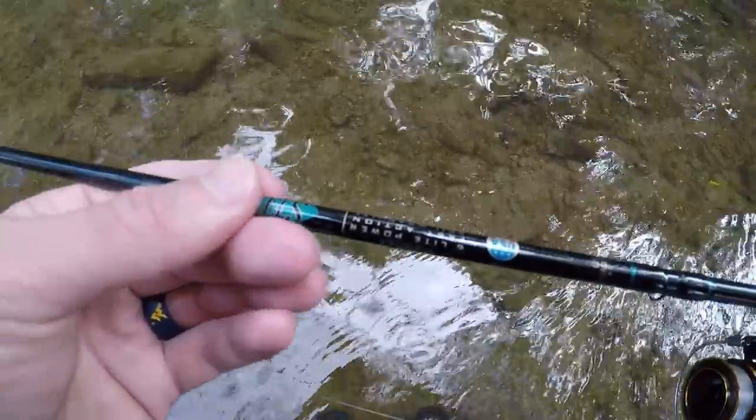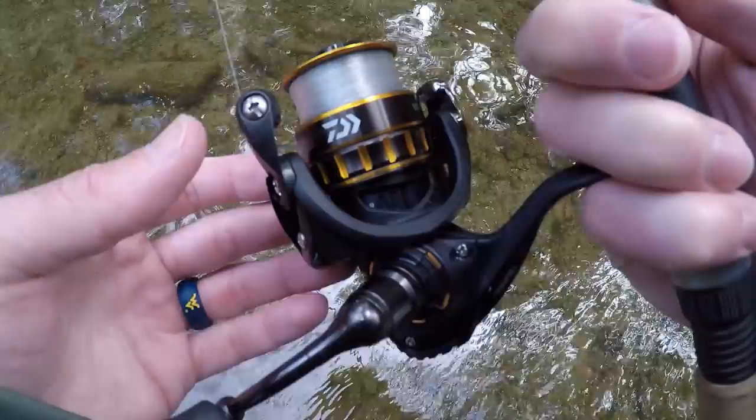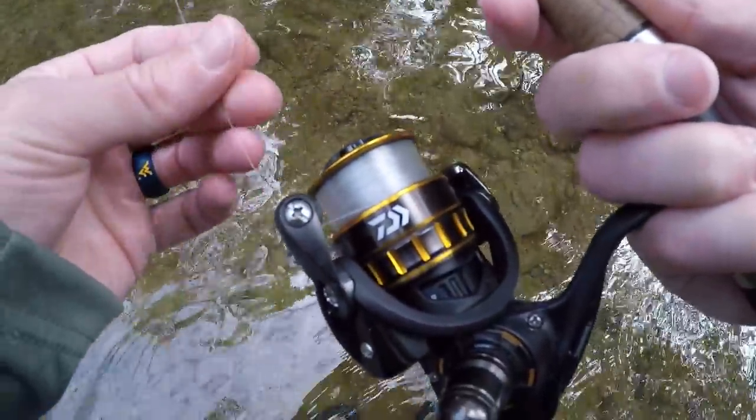Today I'm going to be using my St. Croix six-foot light-action rod, Daiwa BG 1500 reel, and six-pound test P-Line tactical fluorocarbon.